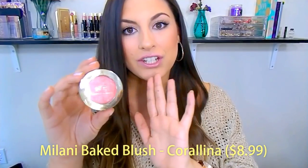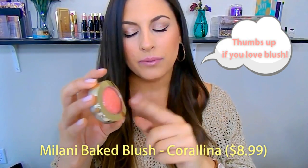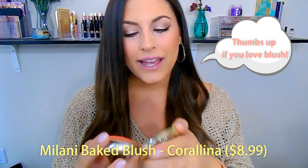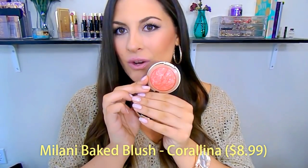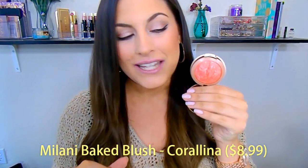First blush — I could honestly say all of Milani Bake blushes are amazing for any time of the year, and they have some awesome summer blushes. But this one right here is one of my all-time favorite summer blushes just in general. This is the blush in the shade Coralina — it's a beautiful orange, like an orange-y coral. I have this on my face right now mixed with another blush that I'm going to tell you about.